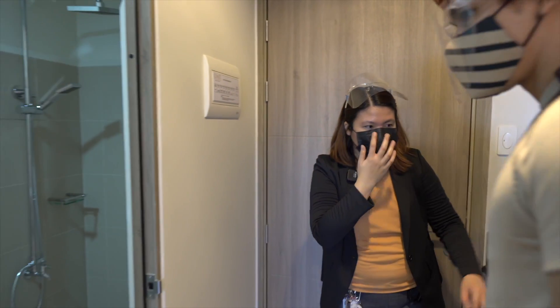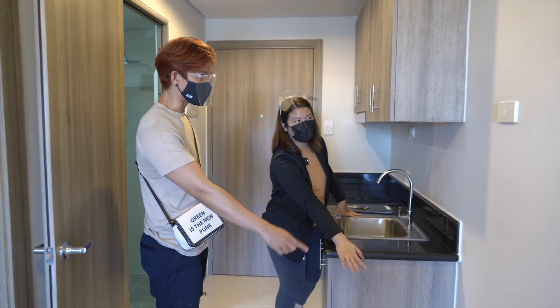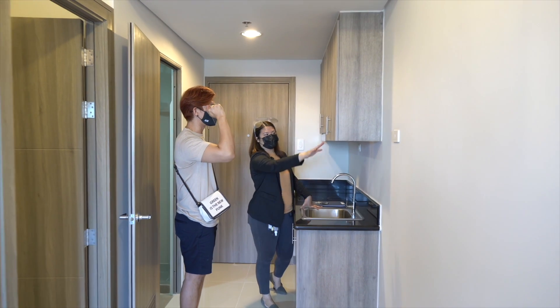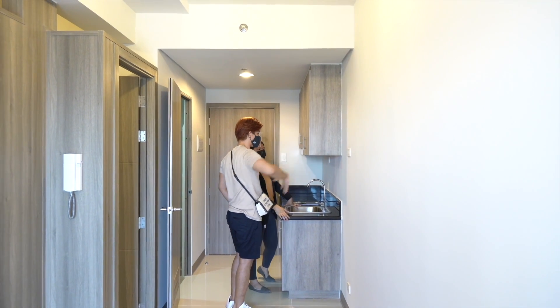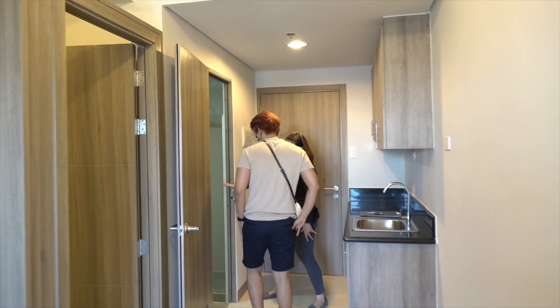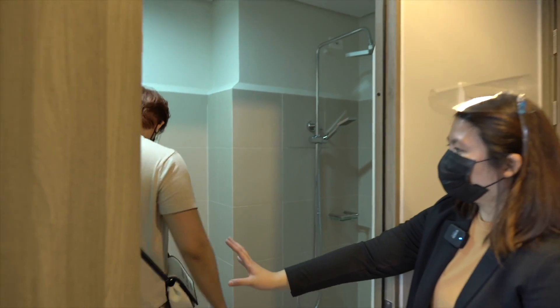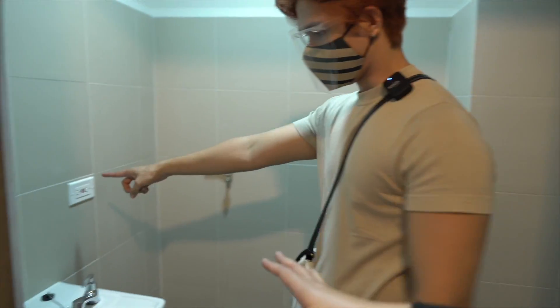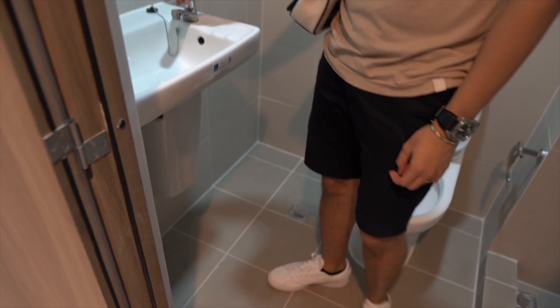Beside your kitchen sink is the provision for a microwave. The fridge space goes up to here, and above that is for the microwave. Your toilet and bathroom is furnished, and there is a provision for a washing machine with a GFCI outlet for safety.